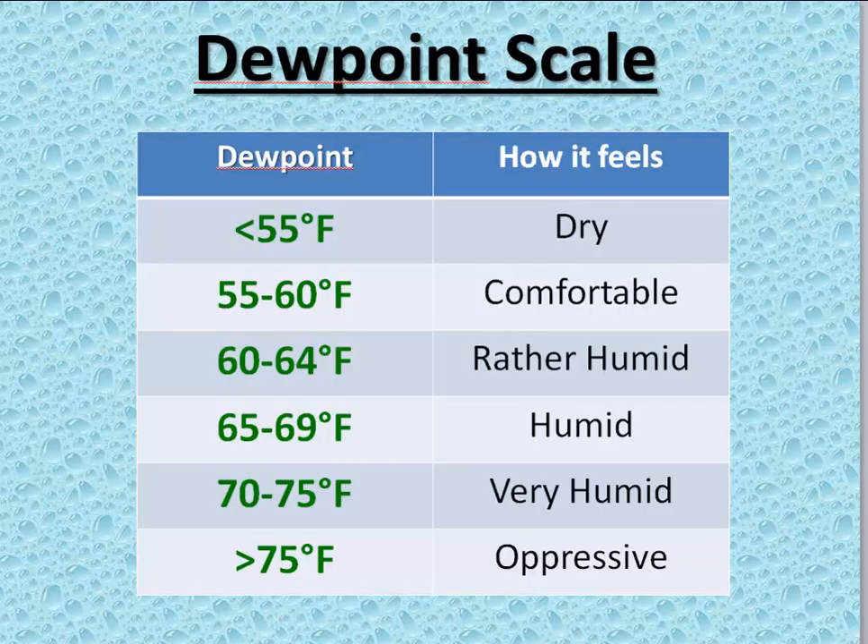Roughly, this is a subjective scale of how most people would describe a given dew point feeling outside. Generally speaking, dew points below 60 feel pretty comfortable and dry to most people. While dew points climbing through the 60s, the humidity becomes increasingly noticeable, and then feels downright humid if not oppressive outside as the dew points climb through the 70s.